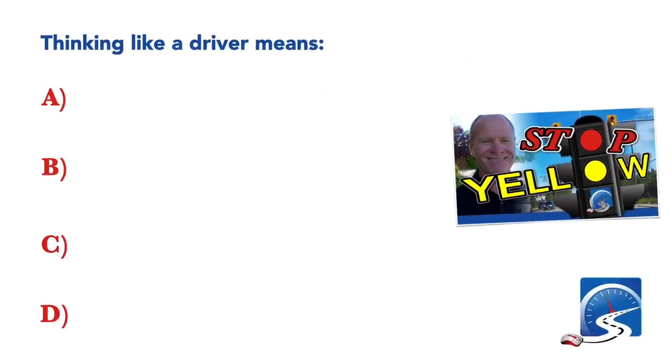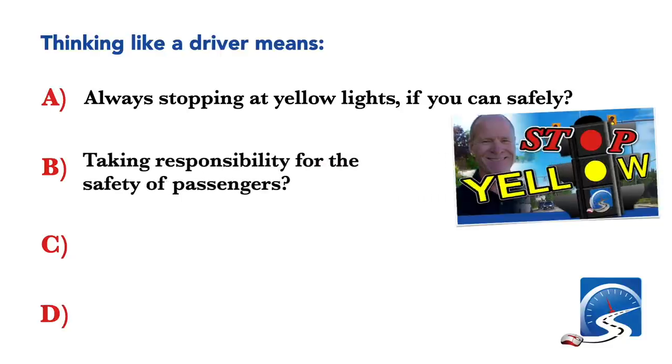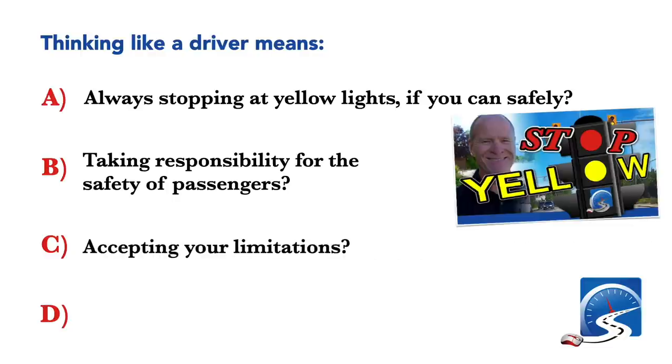Thinking like a driver means: always stopping at yellow lights if you can safely; taking responsibility for the safety of passengers; accepting your limitations; or all of the above. Correct answer: all of the above.